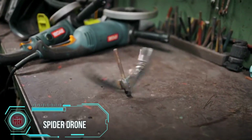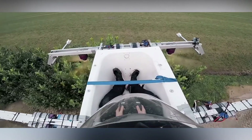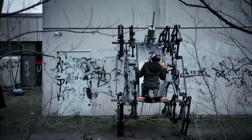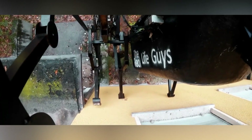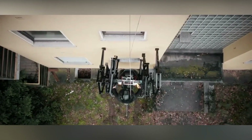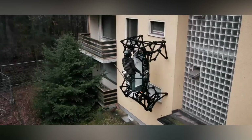Some ingenious minds who decided important things weren't their jam came up with something mind-blowing: a spider drone that defies gravity and scales walls like a champ. Starting from an old bath and a workshop, they built a drone that's not just about flying — it has serious wall-crawling skills. It's the kind of invention that happens when you mix a dash of craziness with a splash of brilliance.